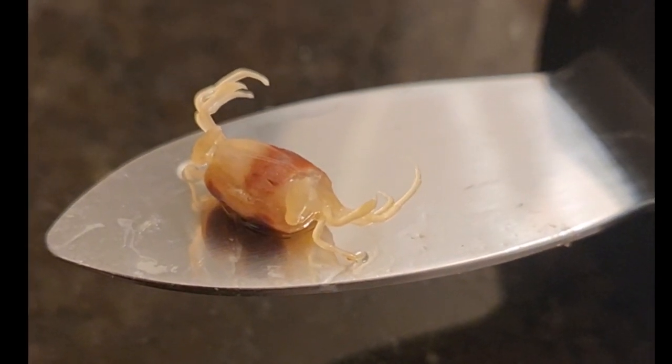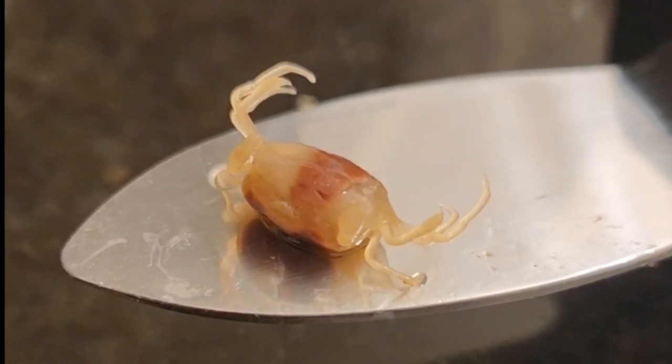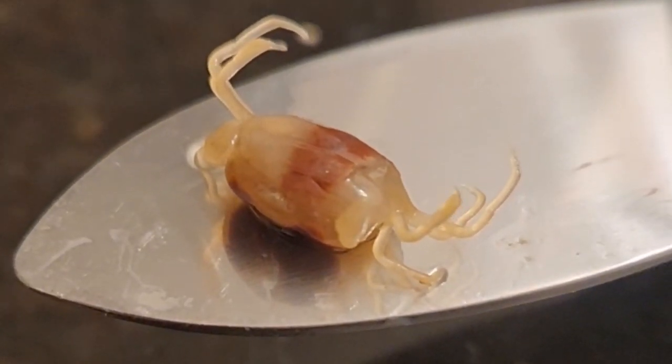Hi! Anybody ever seen one of these tiny little crabs before, about a centimeter across? If you have seen them, you must be a salty sailor, kind of like me.